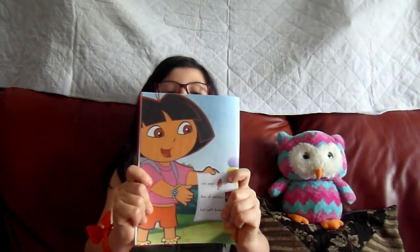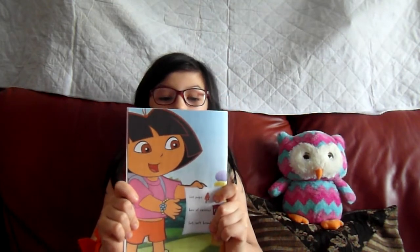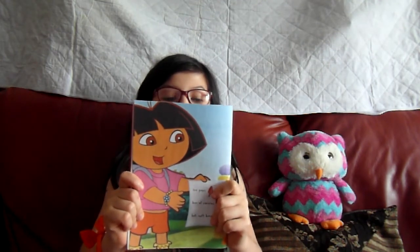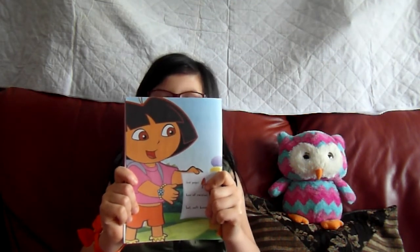Mum gave us the shopping list. It says to buy ice pops, a box of raisins, and hot soft bread.